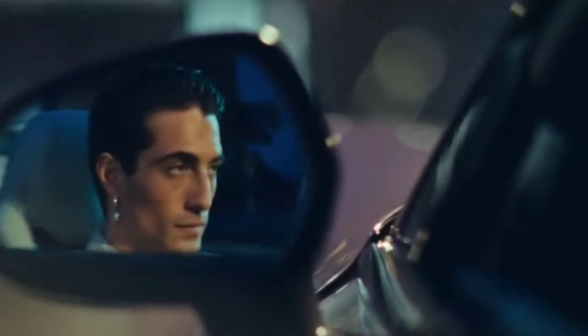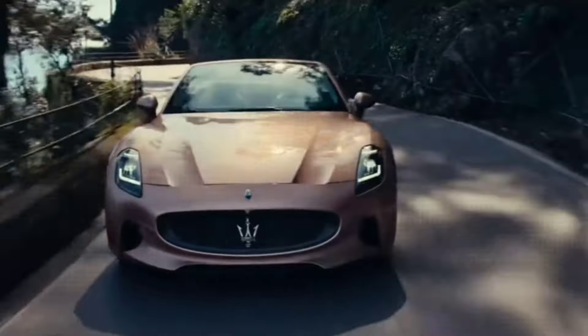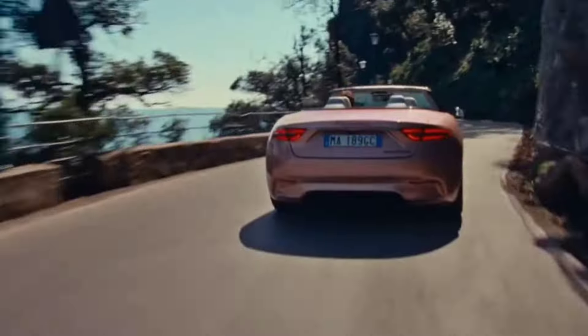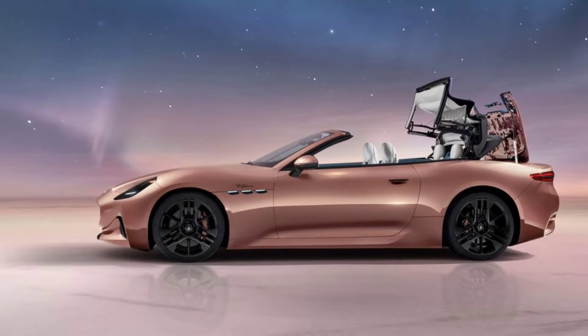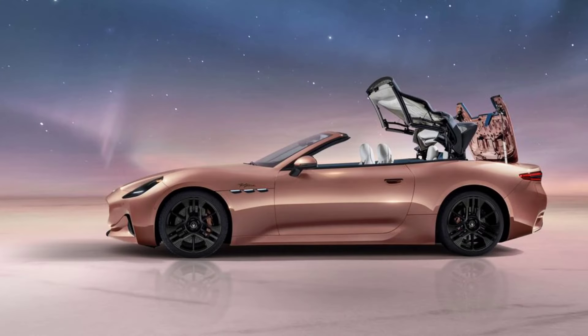The electric Gran Cabrio's cabin includes a premium ambience, eco-friendly materials, and desirable tech features. The soft top quickly folds at speeds up to 31 miles per hour and is designed to stow in the most compact shape possible to preserve trunk space. Passenger room is plentiful in the front seat, but although the rear seats are capable of fitting adult riders, we suspect most won't find it particularly comfortable.